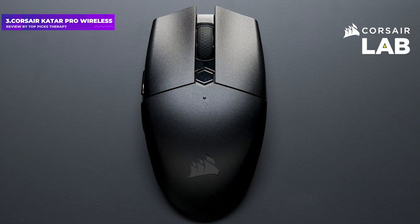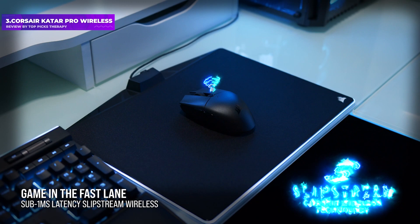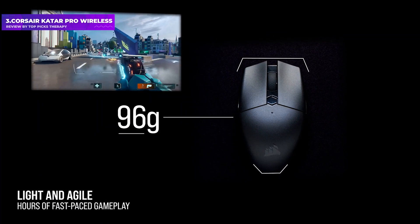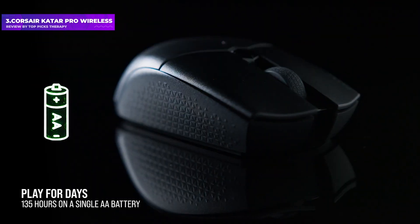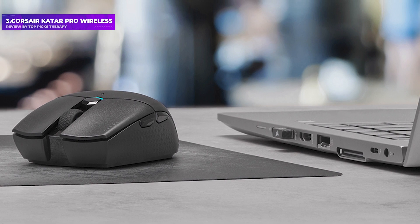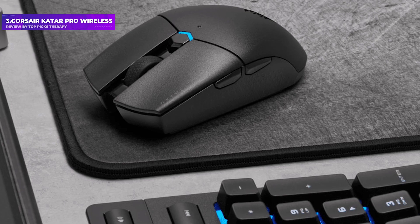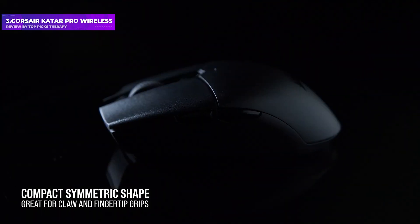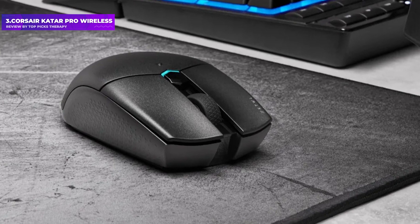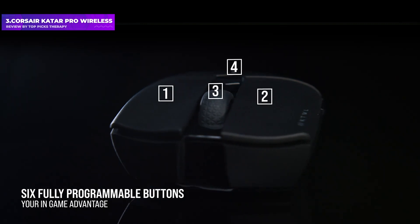Number 3: Corsair Katar Pro Wireless. The Corsair Katar Pro Wireless belongs to a rare group of wireless gaming mice that are both relatively affordable and perform just as well as their wired counterparts. Its strong points include a long battery life of 135 hours on a single AA battery, low-latency 2.4GHz and backup Bluetooth connection, and an acceleration-free optical sensor that performed well in our testing. The only criticism is the shape, which due to its relatively short length is best suited for smaller hands and fingertip grips.